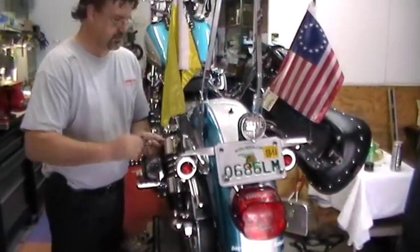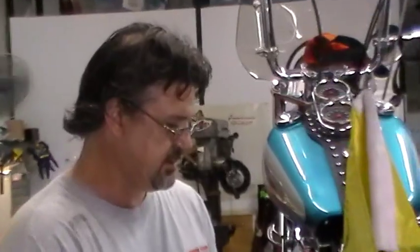So here we are at Chrome Glow. This is the owner. We got Chris here, and then we got Jesse.